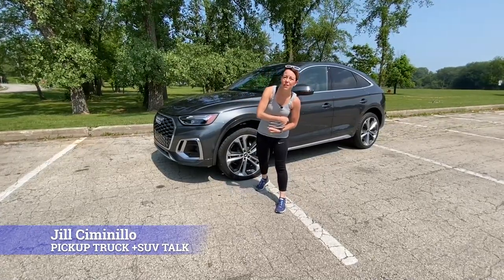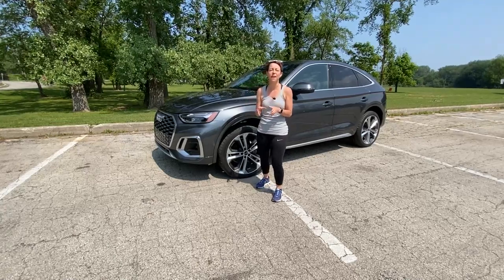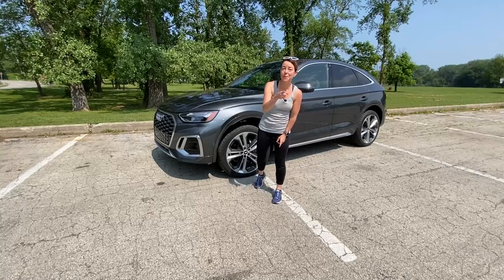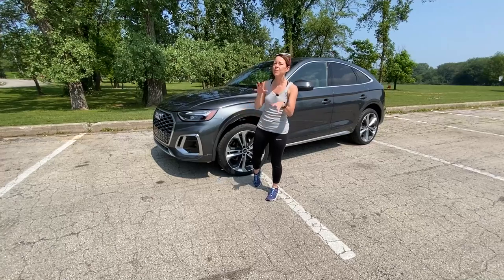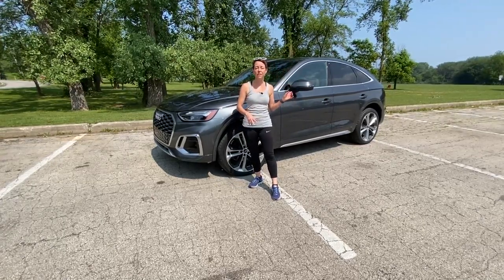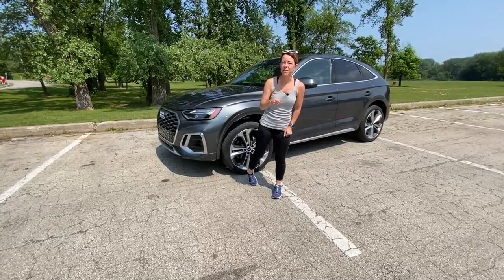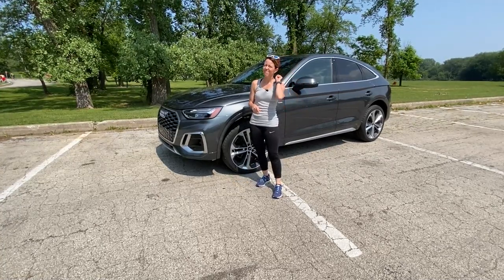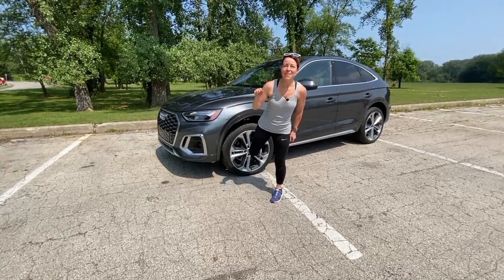This is Jill Simonello with Pickup Truck Plus SUV Talk, and today we are here with the 2021 Audi Q5 Sportback. You'll notice the rear end of this vehicle is a little bit different because this is a new body style for this model year. In this review, I want to talk about why this is different from the SUV, why I think this is a great active lifestyle vehicle, and three little things that are driving me a little bit crazy.